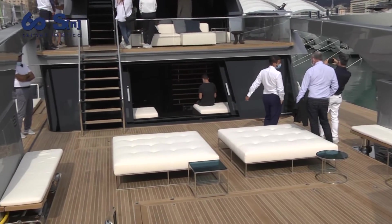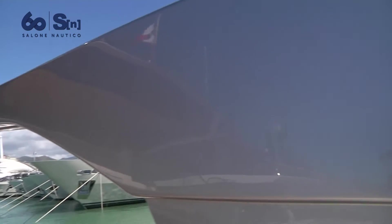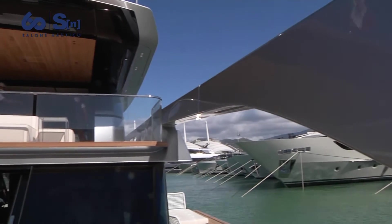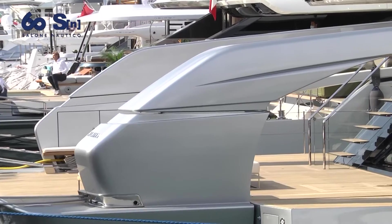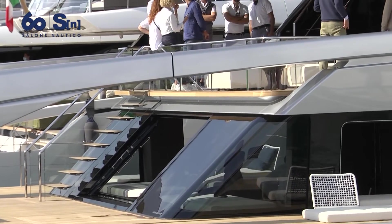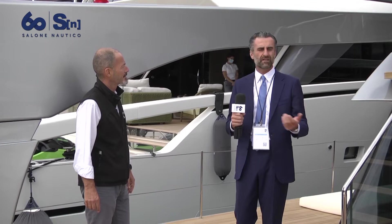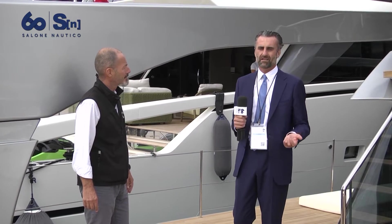Behind me you can see a beautiful arcade that consists of a crane used to launch the toys as well as the tender. They are positioned here on the platform and lowered directly into the sea, freeing up the platform so it can be fully enjoyed by guests and owners.